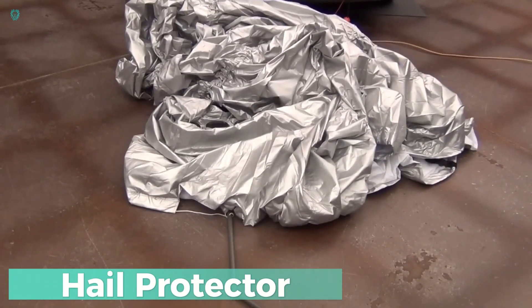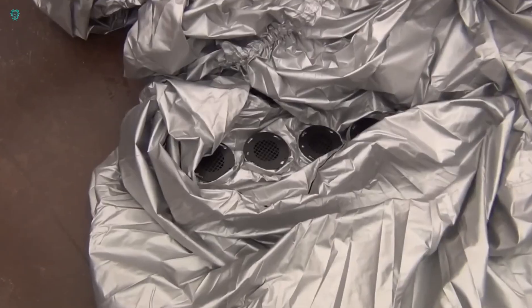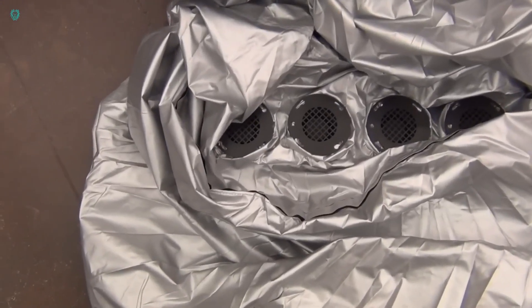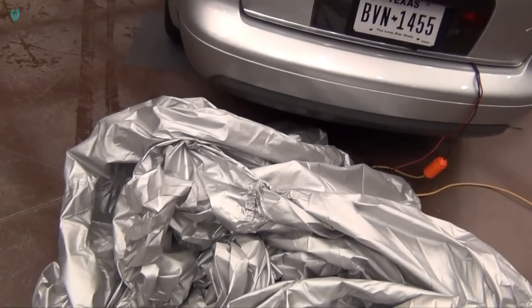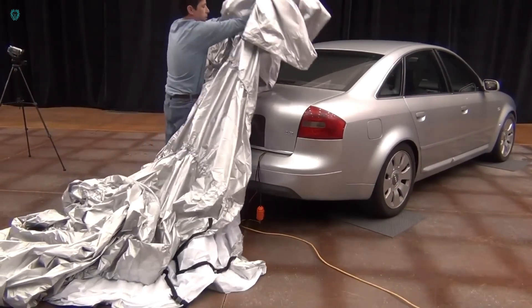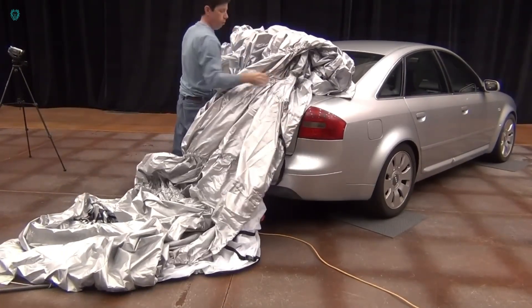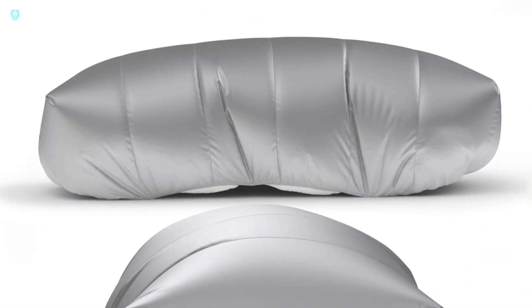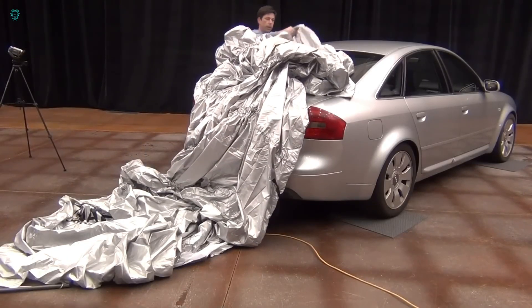Hail Protector reigns supreme as America's leading hail protection system, boasting over 13 years in production and a staggering 100,000 units sold. One of its standout features is its ability to be remotely inflated in just 5 minutes, offering swift protection when you need it most. It's built tough, capable of withstanding wind gusts of up to 36 meters per second.